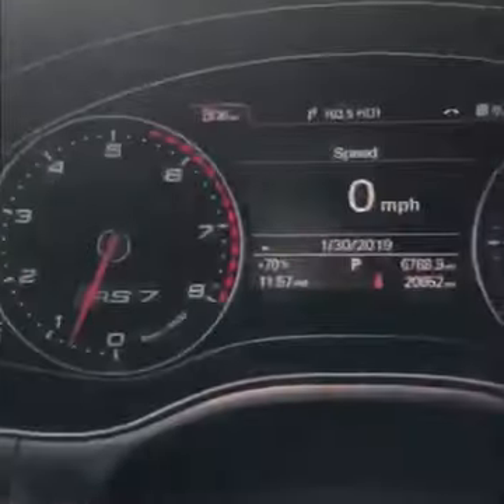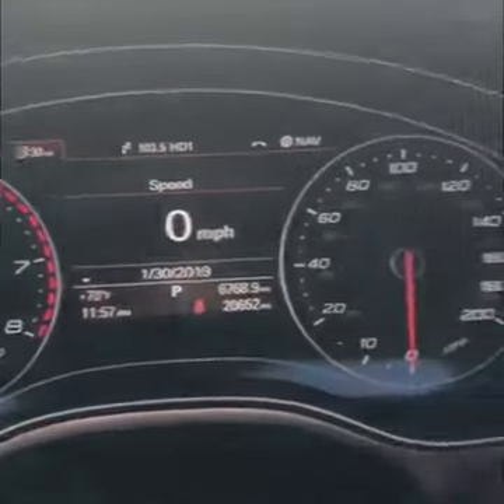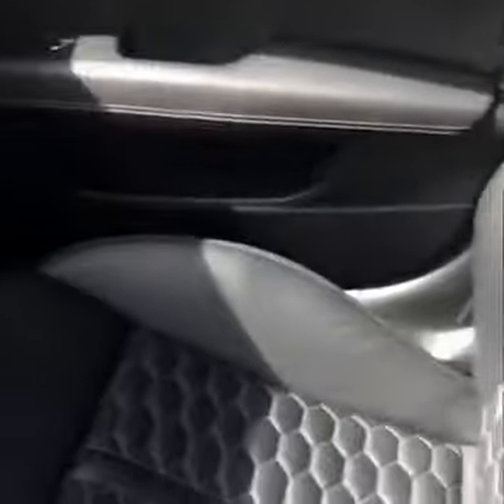There are no warning lights or anything on the car — it starts and drives excellent. There's very minimal, if any, wear on the inside of the car. It's always been garage kept and has very low miles for the year.